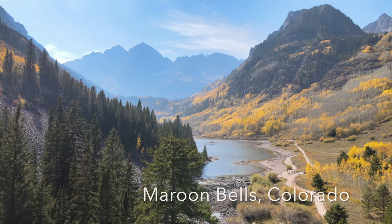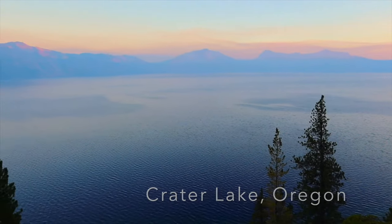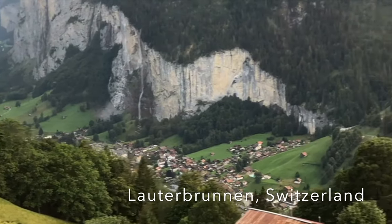Hey guys, welcome to my channel. This is Piyush and I am back with another video in the Travel and Explore video series. I make travel videos from here within the United States and around the world. So if this is something that interests you, feel free to subscribe to my channel. Without further ado, let's jump right into the video.